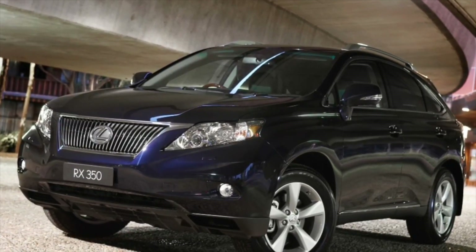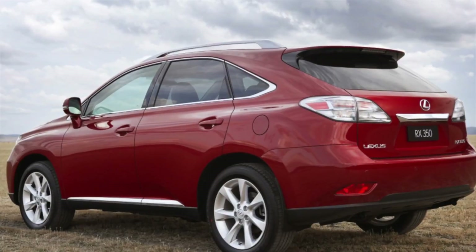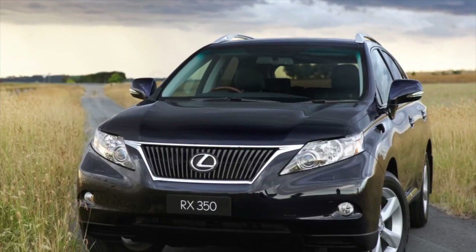Lexus RX of the 3rd generation, 2009-2015 years of release. Good day — if you are wondering whether it's worth buying a 3rd generation Lexus RX and what problems you may encounter during operation, then you are at the right place.